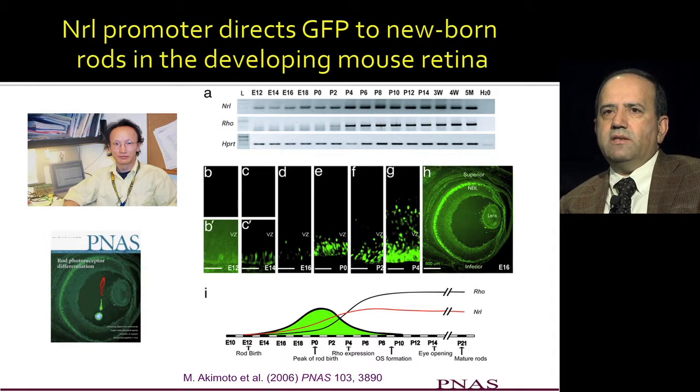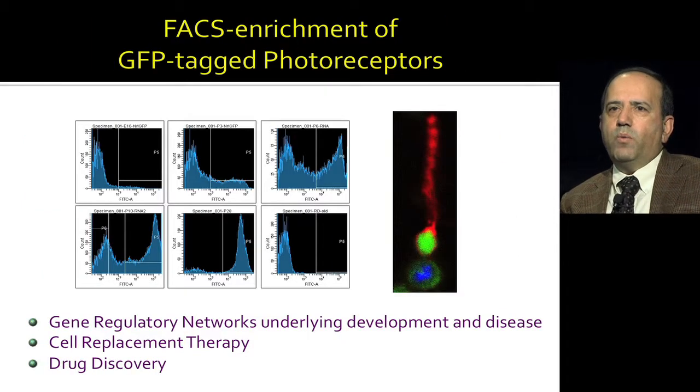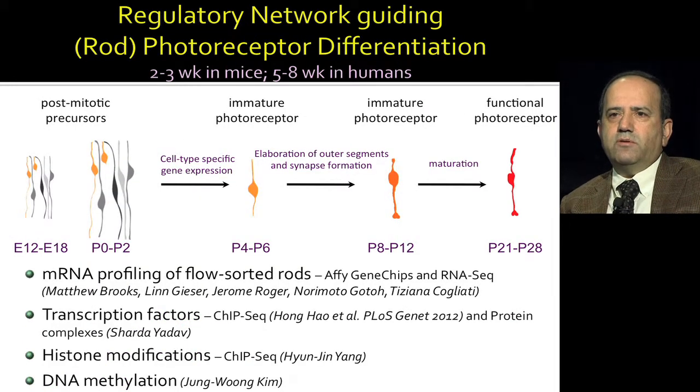Another postdoc in the lab showed that if you take the NRL promoter and drive GFP, you could label rod photoreceptors as soon as they are born. This is extremely important because now we can flow-sort these cells, and these flow-sorted photoreceptor cells can be utilized to develop gene-regulatory networks during differentiation. In disease processes, these purified photoreceptors can be used for cell replacement and drug discovery.